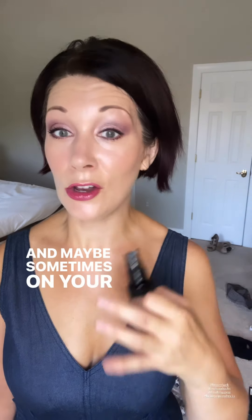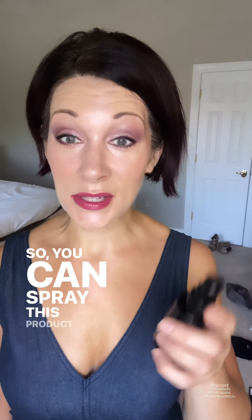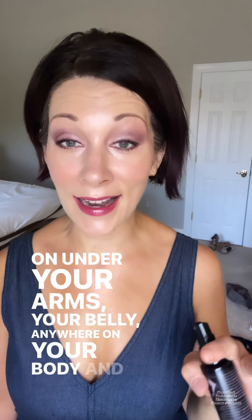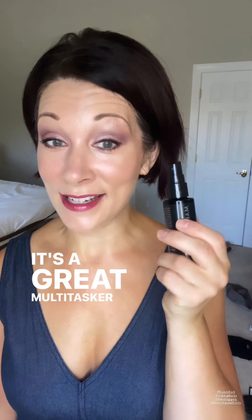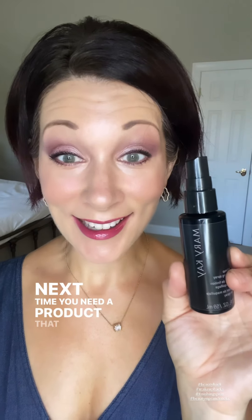Maybe sometimes you don't want to have wet marks on your clothing or be embarrassed about your stomach feeling wet. So you can spray this product on dry skin, just like this — put your clothing on, under your arms, your belly, anywhere on your body, and it will keep your clothing from showing those wet marks. I love this product. It's a great multitasker and one of my favorite beauty hack products. So next time you need a product that gives you lots of options, pull out your Mary Kay Finishing Spray.